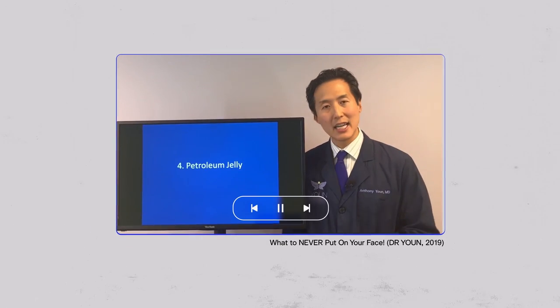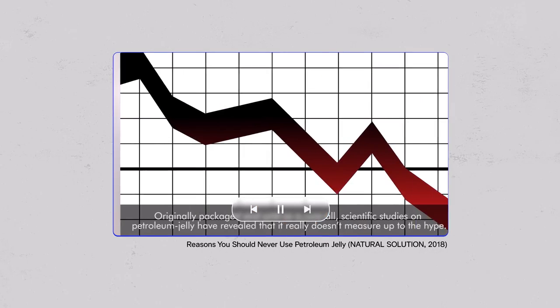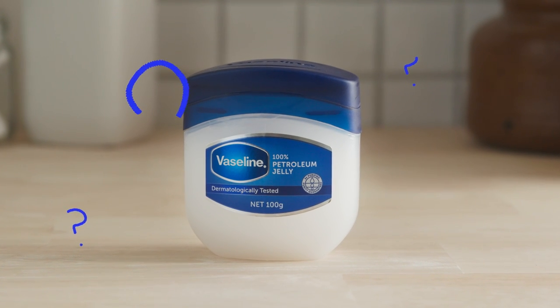There's debate around petroleum jelly — one perspective says it's something you've got to keep away from your face, while another says everybody should own a nice tub of white petrolatum. Scientific studies have revealed it really doesn't measure up to the hype for some, while dermatologists call it one of their main medicine tips and tricks. So what's the deal with petroleum jelly?